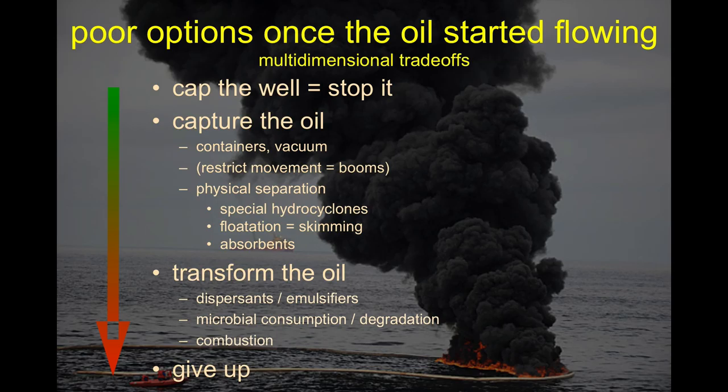We could also possibly restrict oil movement with booms, transform oil through combustion, or use dispersants to make it more diffuse and available to microbial breakdown. Combustion is problematic: it's hard to catch oil on fire on the ocean surface — you need super flat conditions, can't be windy. Also, evidence shows the oil we burned dropped soot as far as Atlanta, Georgia — turning an ocean pollutant into an air pollutant affecting air quality far away.